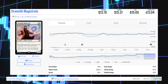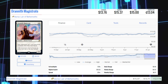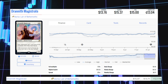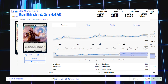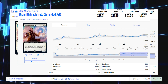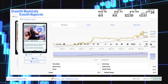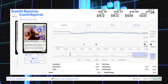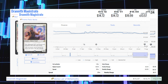Next up is Drannith Magistrate from Ikoria: Lair of Behemoths. This card is up 12.11% from $13.71 to $15.37 for its market price, and its average price is $13.75. The Extended Art version from Collector Booster Packs is at $16.19 market / $17.91 average. The pre-release copy is sitting at $22 average, and the Promo Pack version is at $14.72 market / $14.72 average.